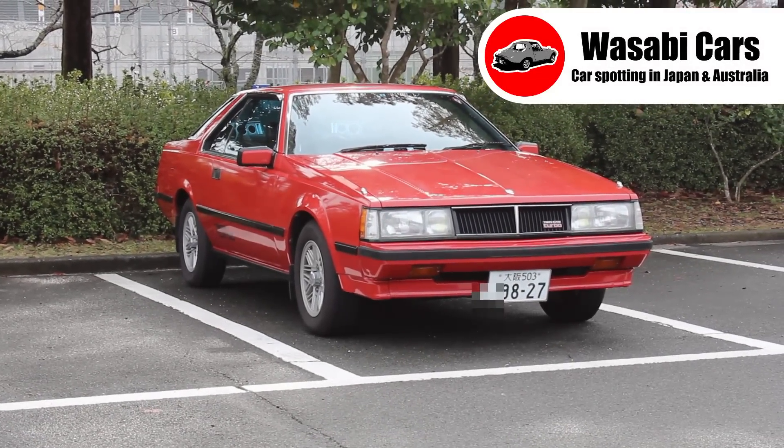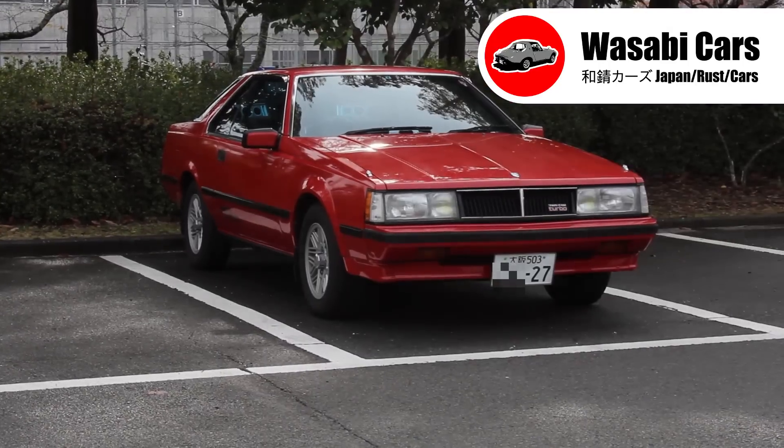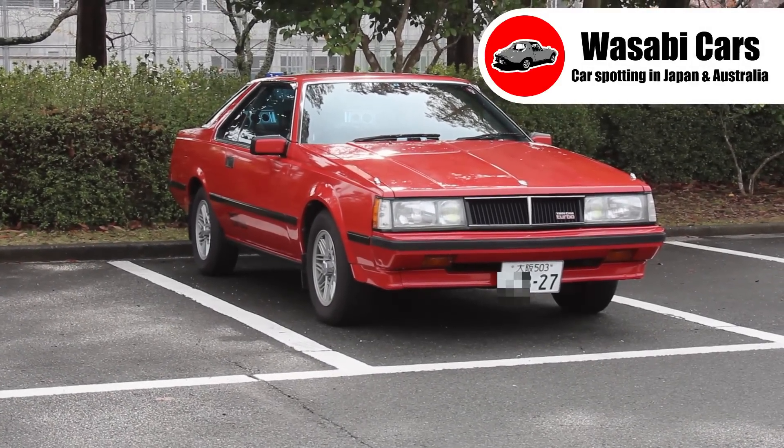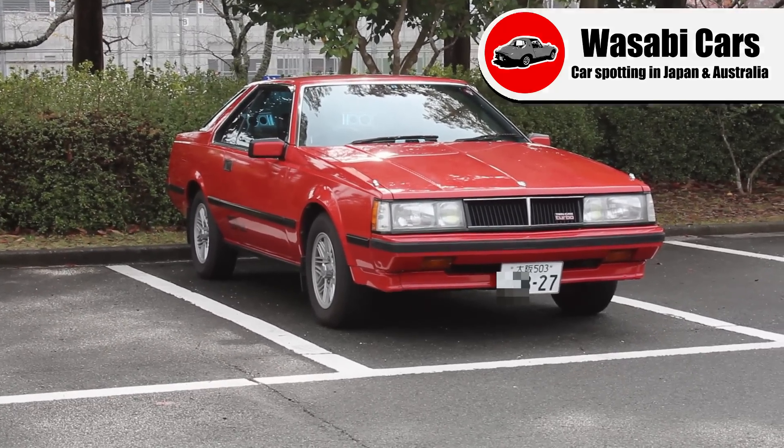G'day, everyone. This is Daniel O'Grady. Thank you very much for joining me for another Wasabi Cars video. I'm feeling a bit deep in thought at the moment, and I'm just pondering the question: what is Wasabi Cars?